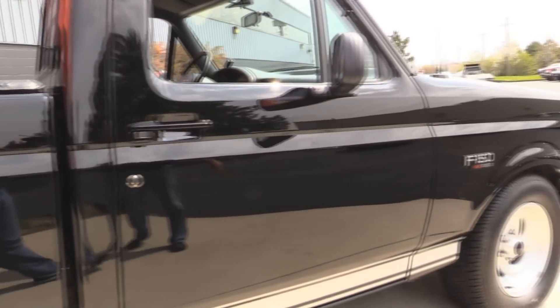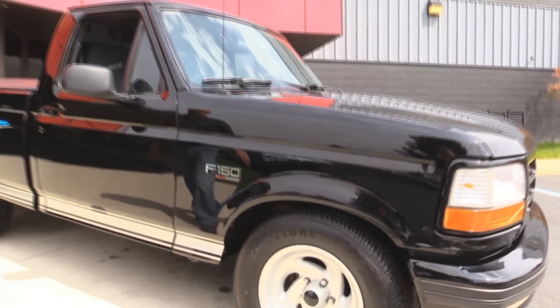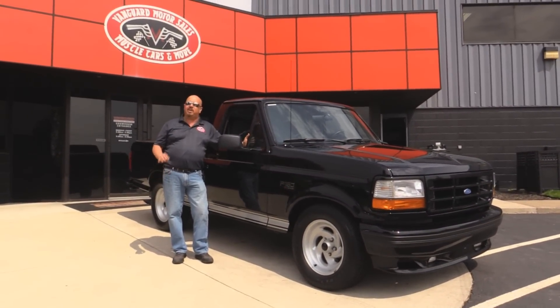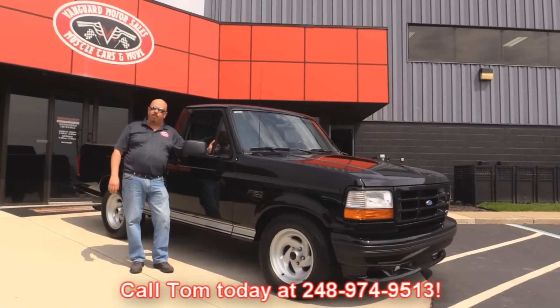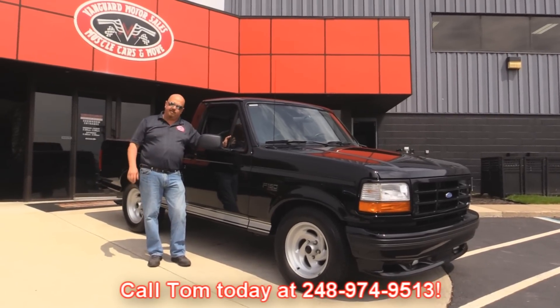Now at Vanguard Motor Sales, we're not consignment dealers — that means we own this vehicle. We have over 160 cars in stock and we own each and every one of them. When we get our cars in, we inspect them so we can answer all your questions when you call Tom at 248-974-9513. Now let's check out the interior.